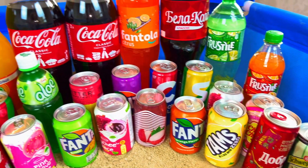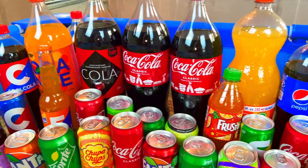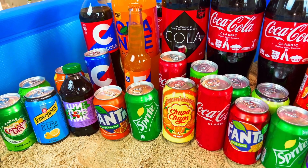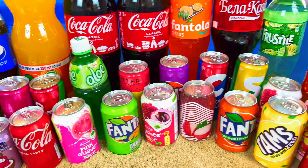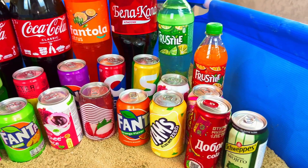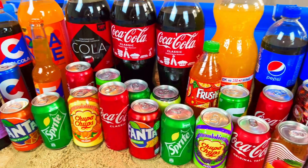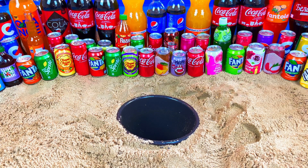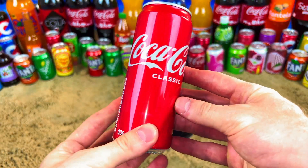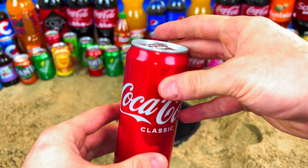Hello guys, welcome to my magic show! Today we will do some experiments and try opening so much drinks. It will be cola, fruit style, Fanta, Pepsi — so much, so much. The first one will be Coca-Cola. I really like Coca-Cola. Where is my cola? Yes, it's an original classic cola. Let's open.